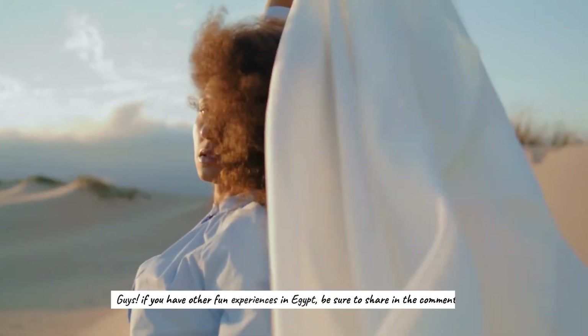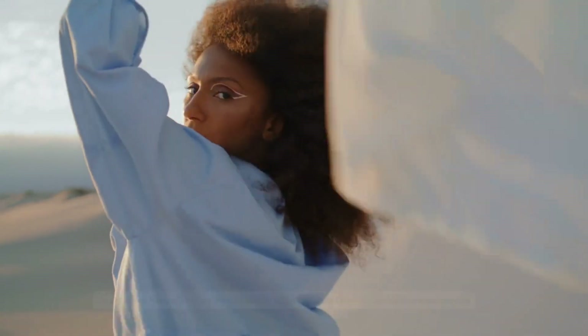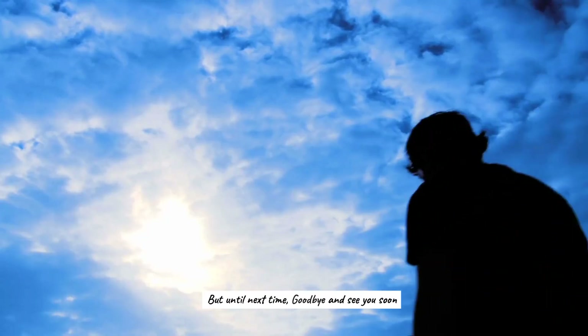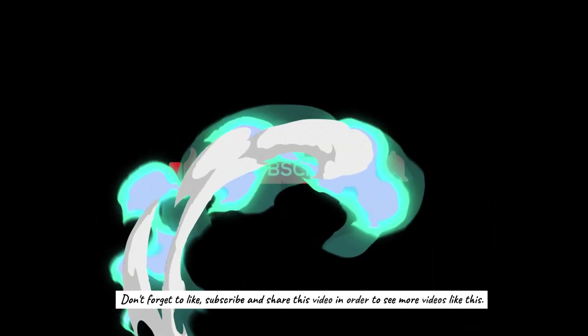And that's all we have for today. If you have other fun experiences in Egypt, be sure to share in the comment section. Until next time, goodbye and see you soon. Don't forget to like, subscribe, and share this video to see more videos like this.